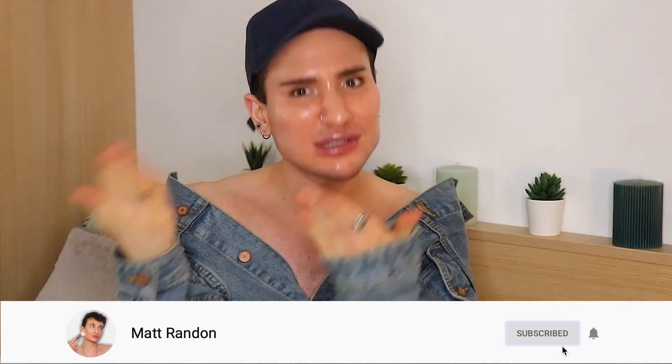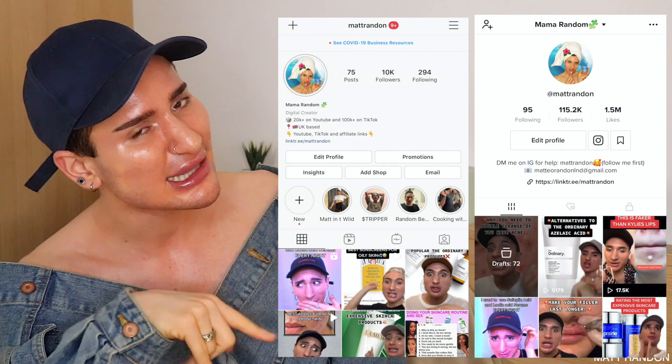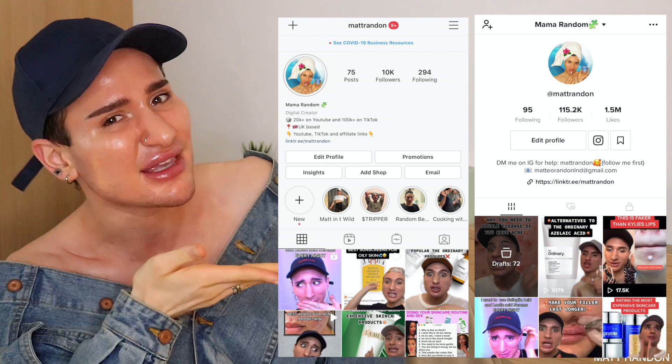If this was the first video of mine you saw, you might be interested in joining the family — all you have to do is subscribe so you don't miss a new upload. On this channel, we're all about fighting acne, wrinkles, and fine lines, clearly from this video, and just having a lot of fun. Make sure you join because I would love to have you here. You can also follow me on my Instagram and TikTok — there's a lot more skincare there that you won't see here.